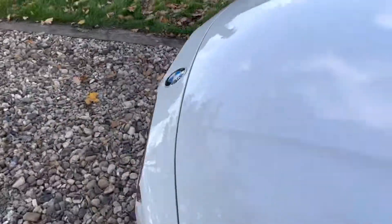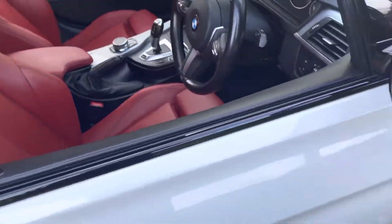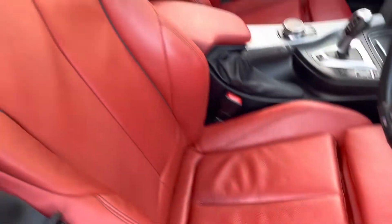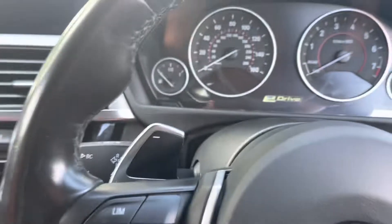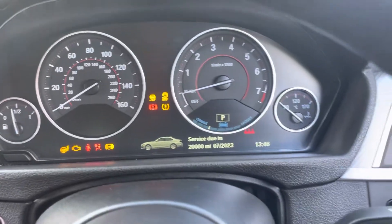It's got five services. The last service done by BMW at 81,000 miles was a large service with spark plugs. There's slight marking on the seat bolster — that's all it needs. The next service is 20,000 miles away.